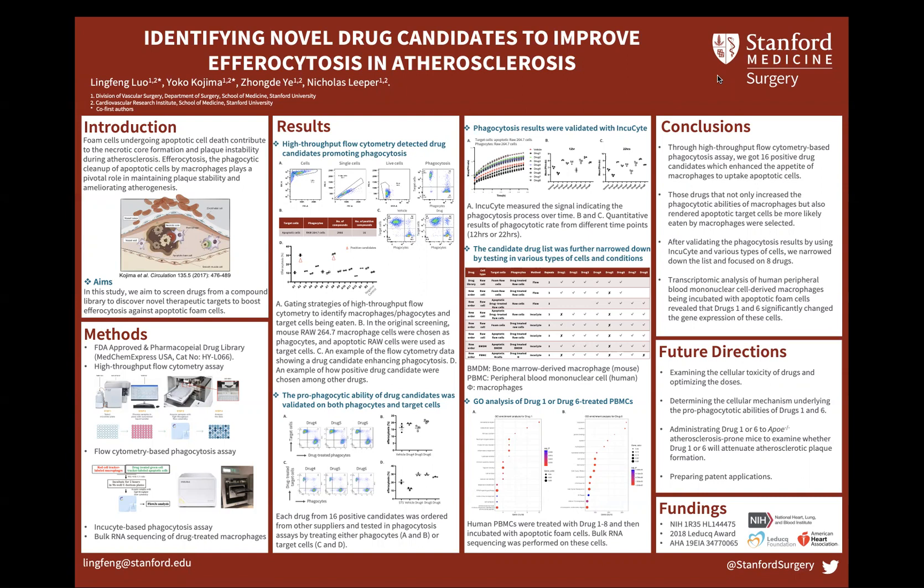To do that, we tested an FDA-approved pharmacopeia drug library in a high-throughput flow cytometry-based efferocytosis assay. We treated macrophages with drugs and labeled them with a red cell tracker and the target cells with a green cell tracker. After being incubated for two hours, the macrophages that had eaten target cells could be analyzed by flow cytometer. Using this method, we screened 16 drugs that enhanced efferocytosis.